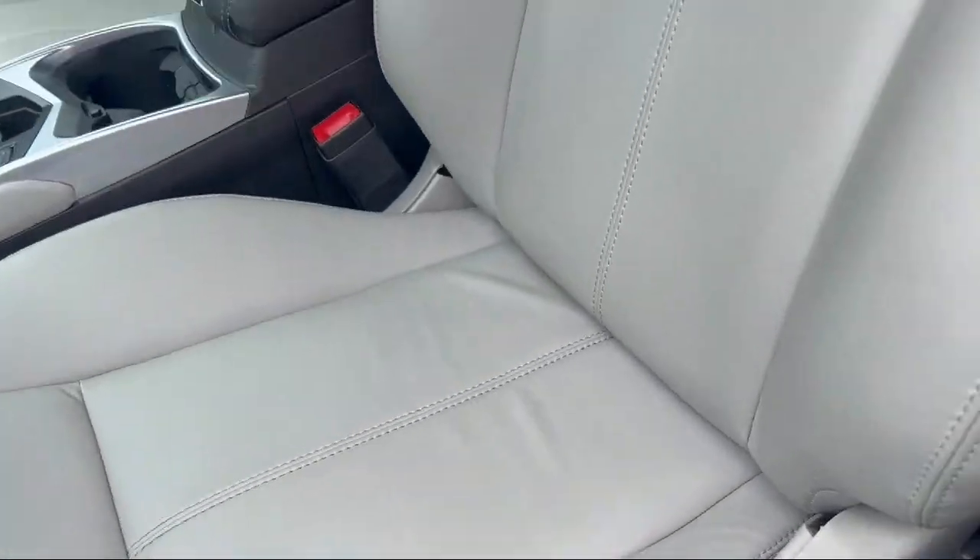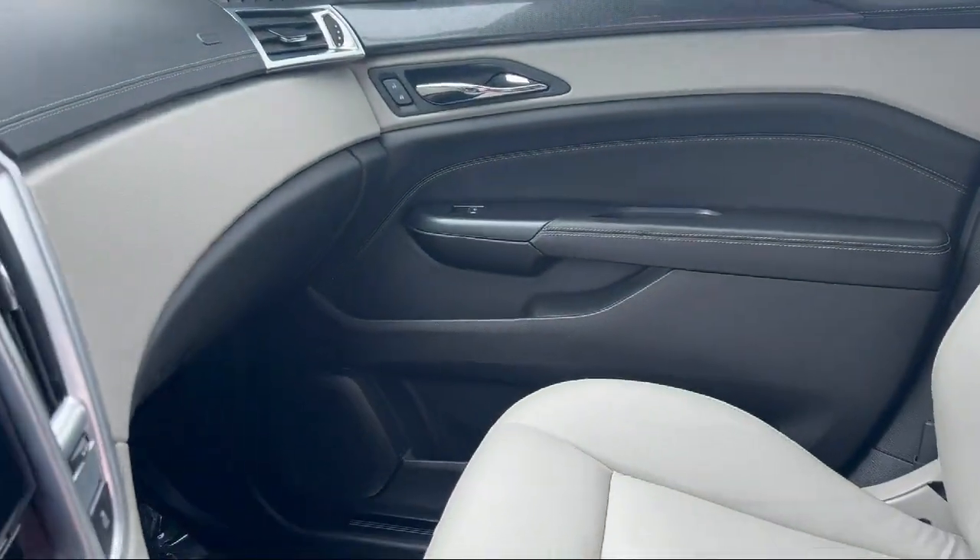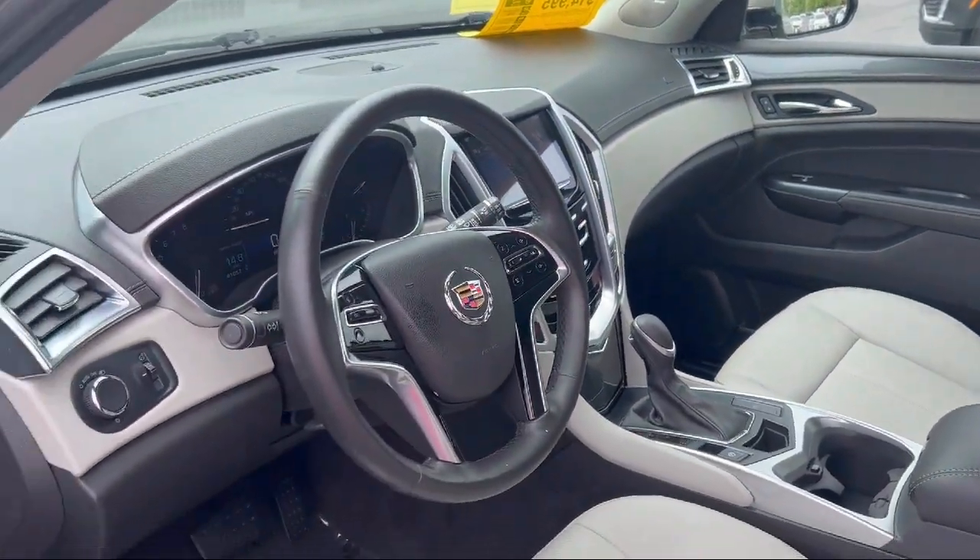It also features a front overhead console, wireless Bluetooth data link, steering wheel mounted audio controls, and has less than 85,000 miles on the odometer.